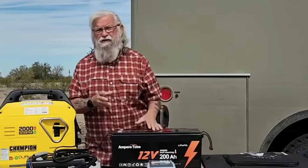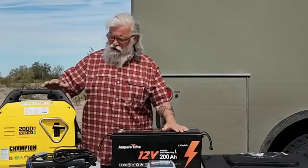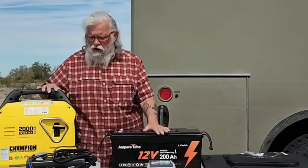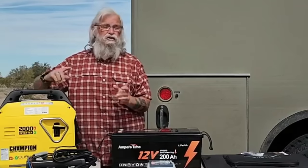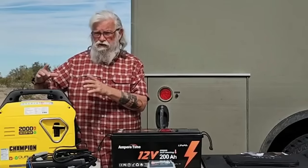The first thing you're going to want to know is how much do they cost to get into. If you're going to buy a generator, this one was $500. This is a 2,000-watt dual fuel, meaning it'll run on propane or gas. I would recommend this to you — buy dual fuel.